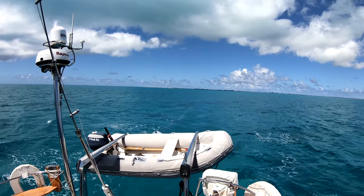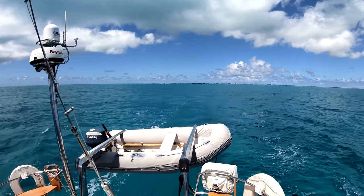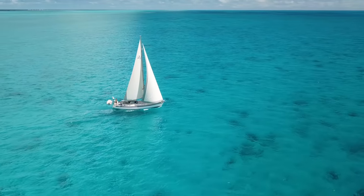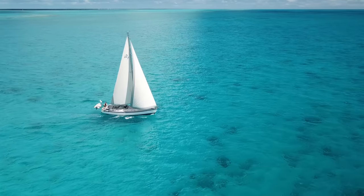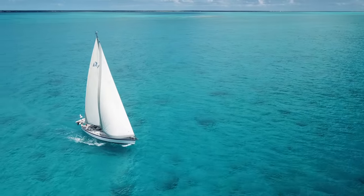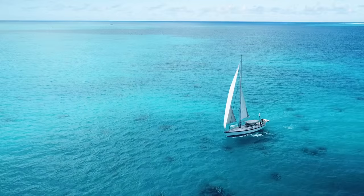Farewell, beautiful Anagarda. We just couldn't resist getting the drone up in the air as we passed over this wonderful blue water as we sailed behind Horseshoe Reef.